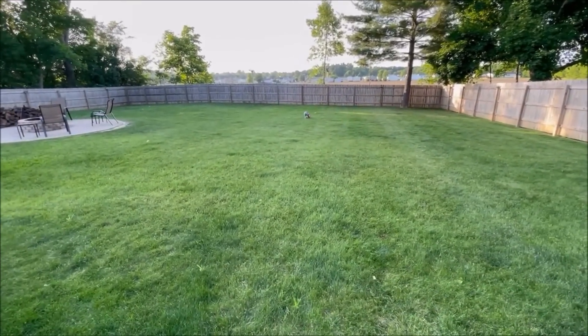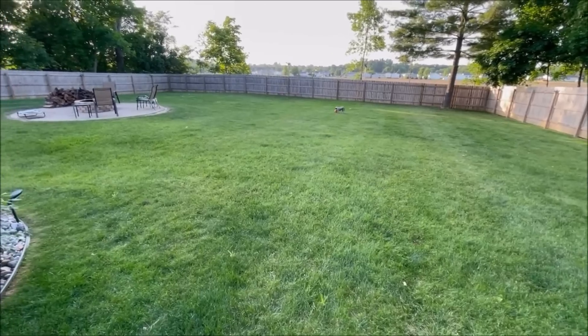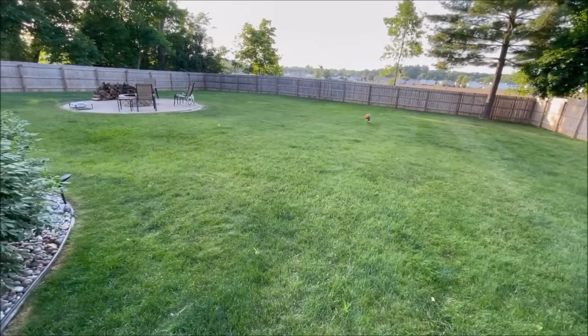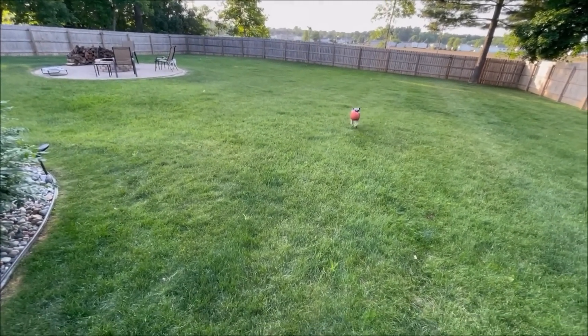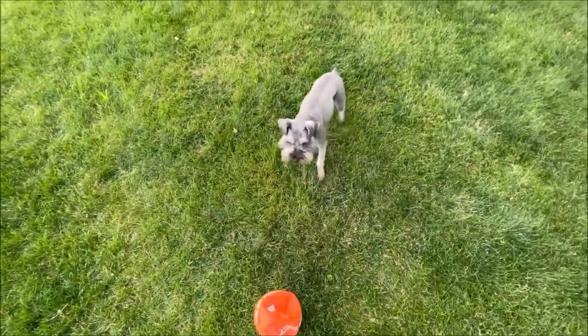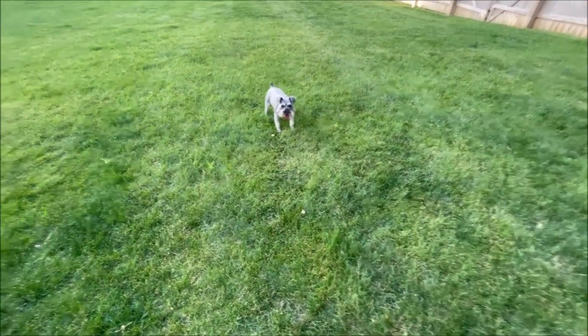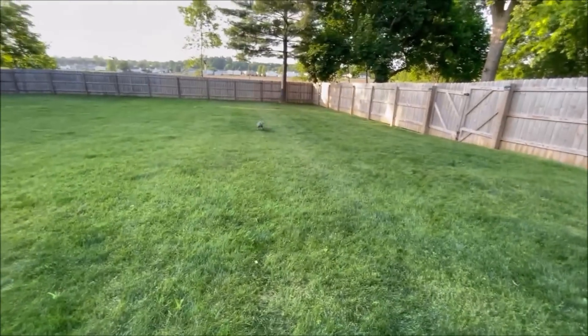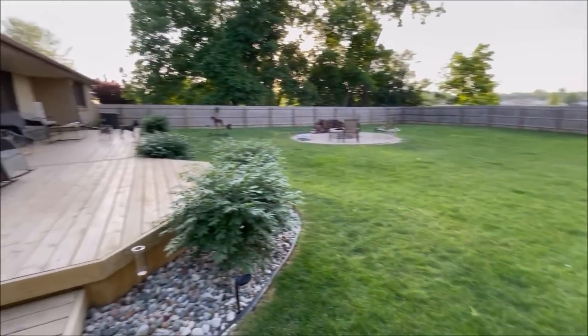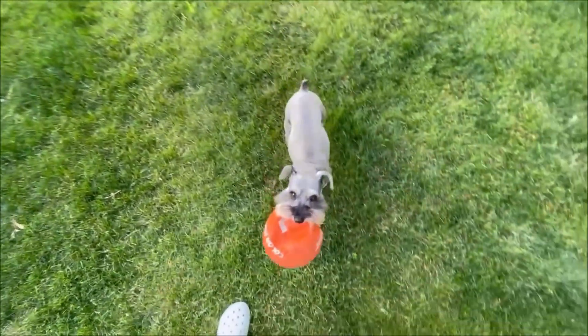All right guys, I'm gonna let you go. I'm going to relax the rest of the night — my back is killing me from standing in one spot grooming dogs all day. We will talk to you in the next video, bye!